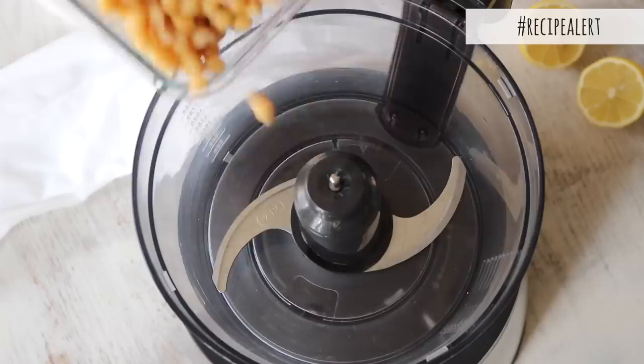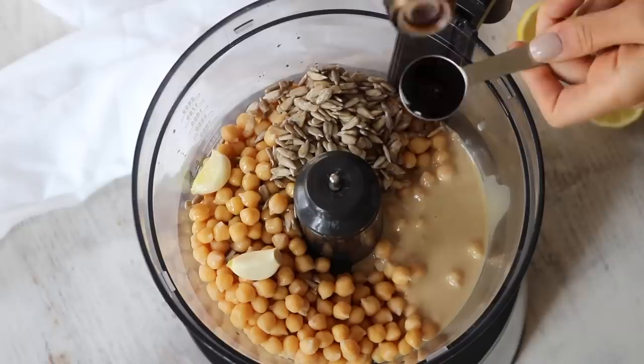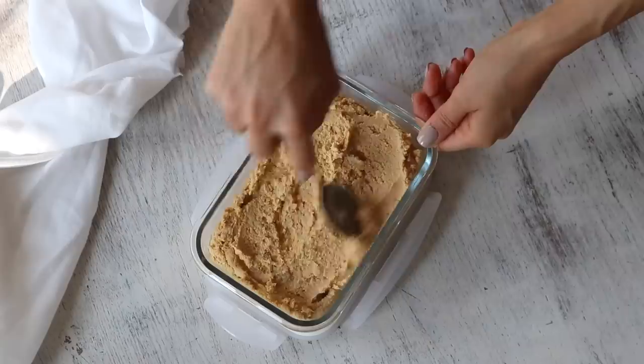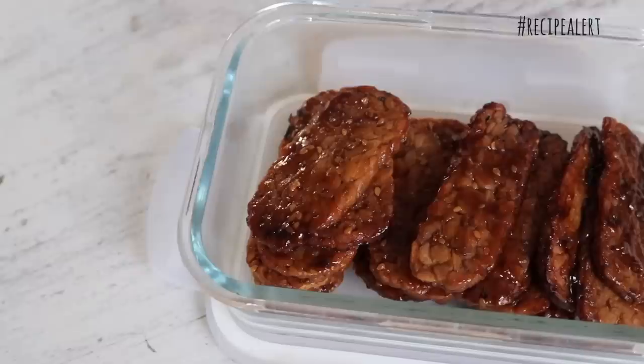Starting with recipe number one: hummus. The chickpeas go into a food processor along with pre-soaked sunflower seeds to boost the protein further. Then add garlic, tahini, water, olive oil, balsamic vinegar, soy sauce — which adds more depth of flavor than salt — hot sauce, ground cumin and paprika powder. Add the juice of a lemon and blend until creamy. Transfer to a container and sprinkle on more paprika if desired. Hummus is eaten pretty much every day — in sandwiches, wraps, on crackers or as a veggie dip.